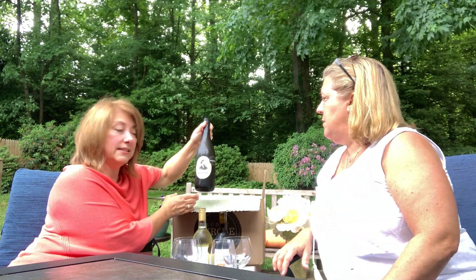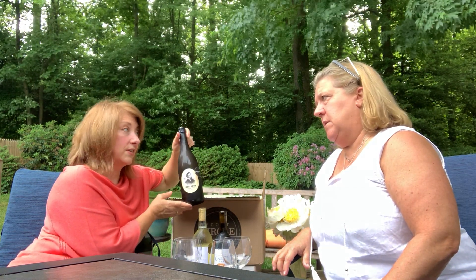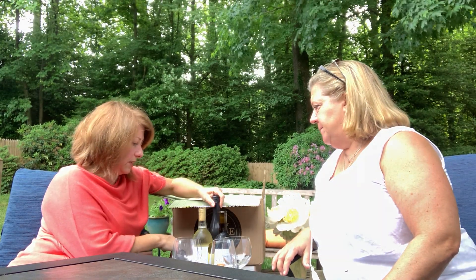Here we have another white — the Resident Pinot Gris, which I have had many times. It's one of my favorites. It's delicious. It really is. It's a nice body and nice color in the Pinot Gris.